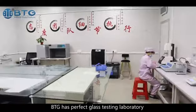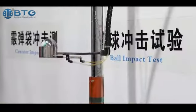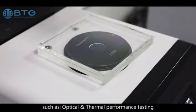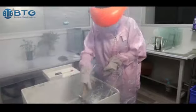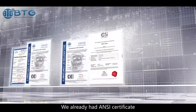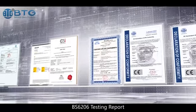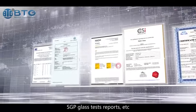BTG has a perfect glass testing laboratory with advanced techniques, modern scientific management, and accurate quality measurement equipment. We have developed a complete QC system including optical and thermal performance testing, physical and chemical performance testing, and safety glass testing. We already hold ANSI, ISO 9001, CE certificates, BS6206 testing report, SGP glass test reports, etc.